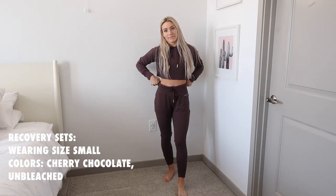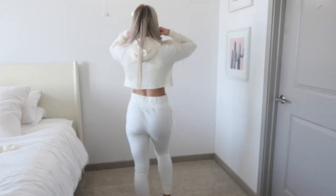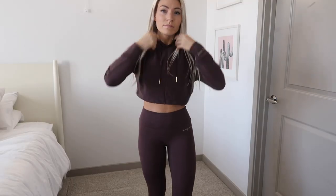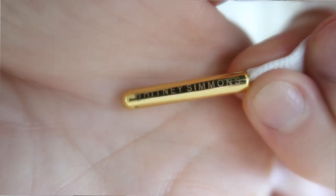Now for the recovery day items: joggers and a cropped hoodie — so soft. I have the cropped hoodies in cherry chocolate and unbleached. They have dropped shoulders for a flattering oversized fit, a crossover hood, and the Whitney Simmons name on the drawstring end. They're so stretchy, airy, loose, and comfortable. I've worn the unbleached one to the gym twice now — it held up great during a workout and is perfect for warmup.